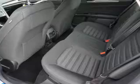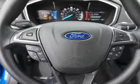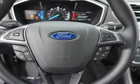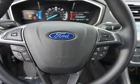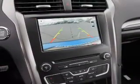Inside you'll find Bluetooth connectivity, Ford Sync voice activation, Sirius XM satellite radio, an auxiliary input, steering wheel controls, a premium sound system, push button start, dual temperature controls, automatic climate control, and a backup camera.